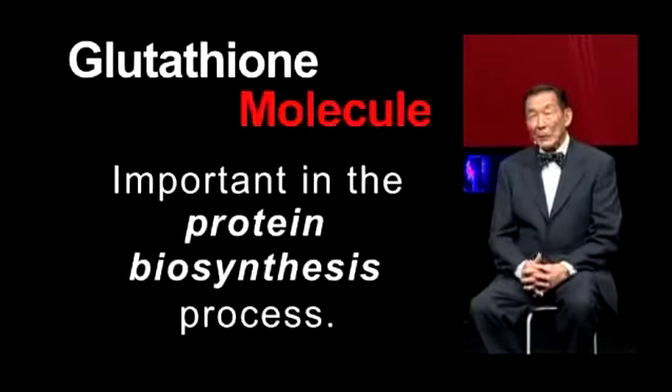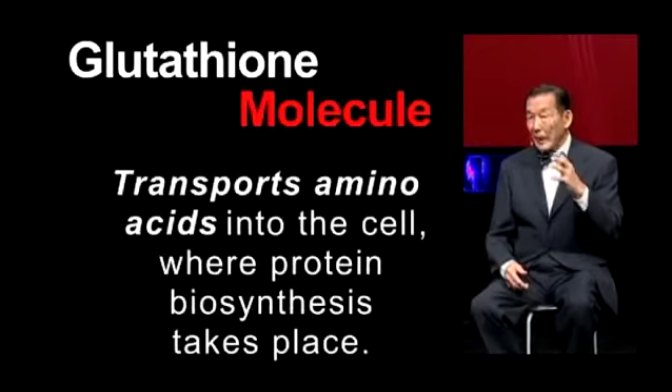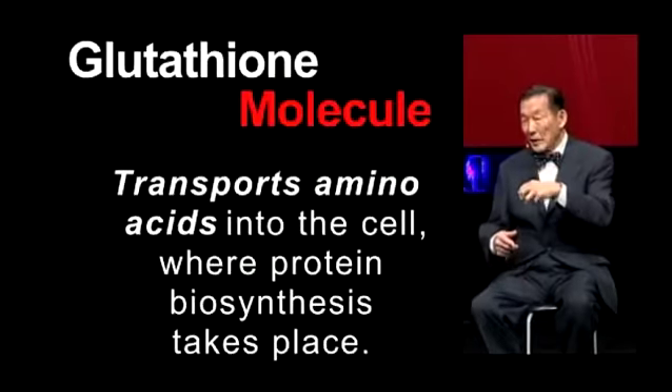Glutathione is also important in the protein biosynthesis process. What happens is that glutathione takes amino acids — the building blocks of protein — from the outside of the cell and transports them into the inside of the cell, where protein biosynthesis can then take place.